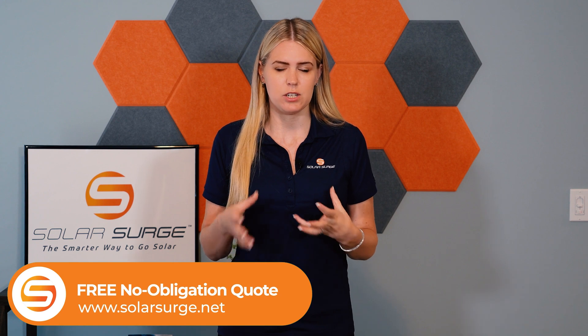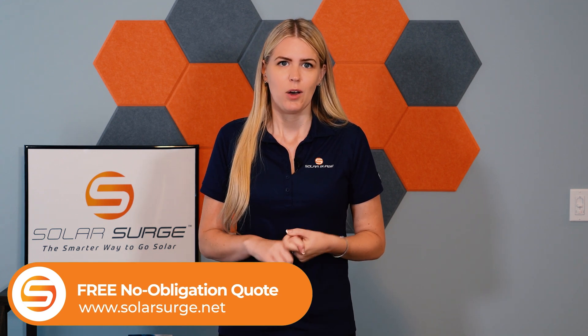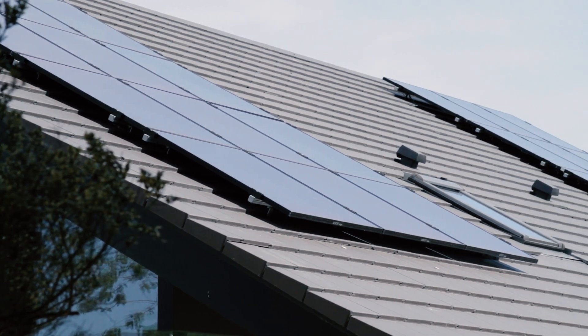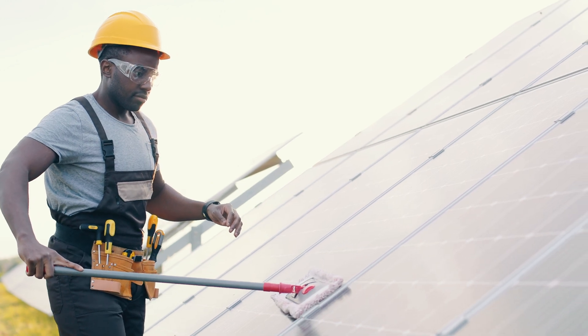There are several advantages to using solar energy. First, it's a renewable source of energy, which means it's sustainable and doesn't contribute to climate change. Second, it can save you money on your energy bills, especially if you live in a sunny area. Third, it's low maintenance and requires very little upkeep.